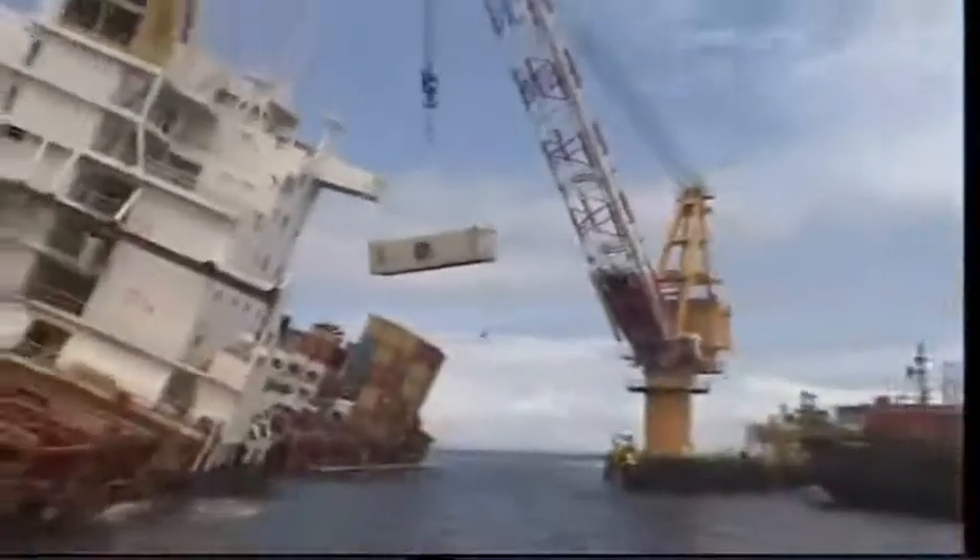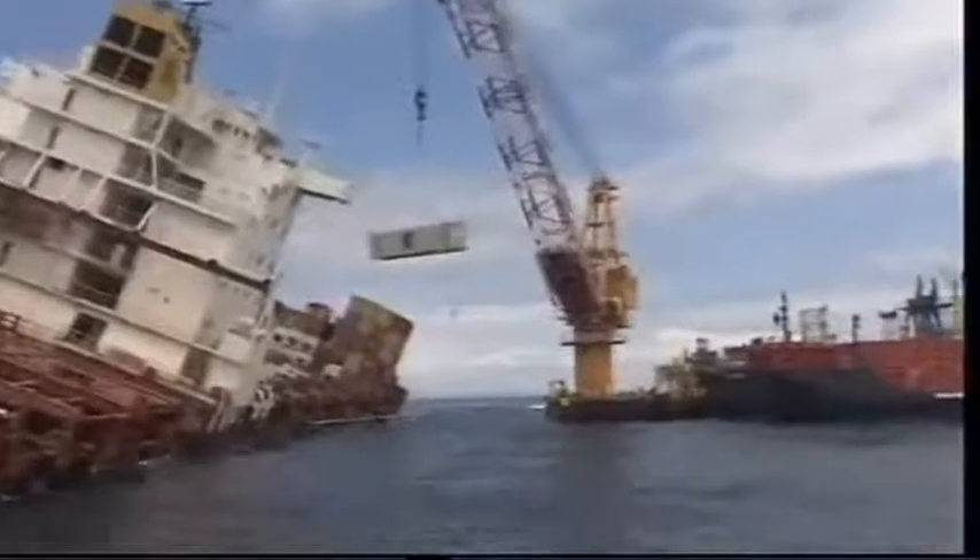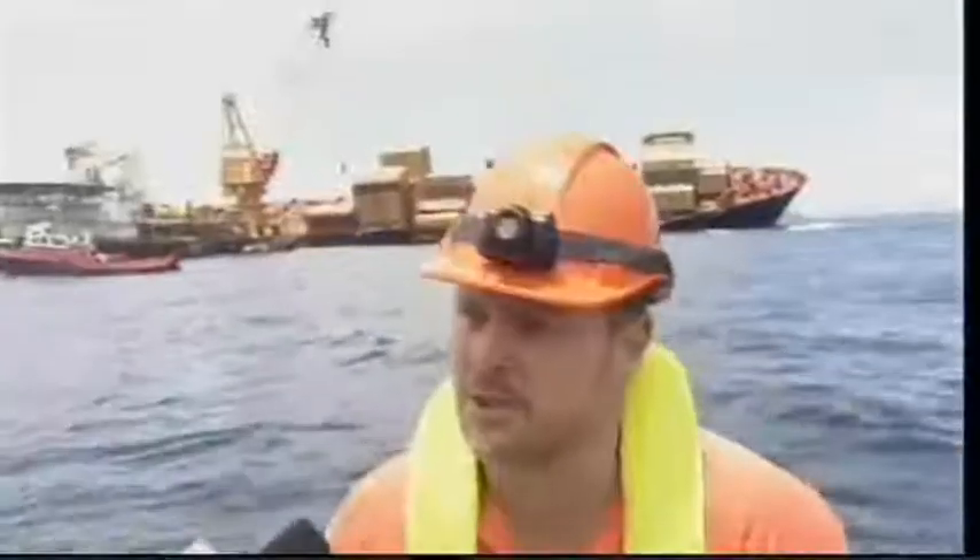One container at a time. The slow task of removing Rena's cargo, layer after layer, is progressing. We'll just continue working with the discharge of deck containers for the moment, and then start to work on the containers down below. Up close, the 236-metre ship's damage is clear, and you can literally hear the vessel moving with the tide.